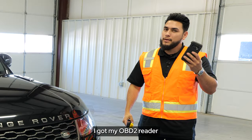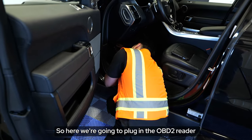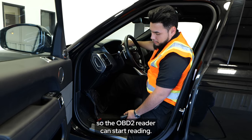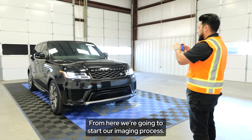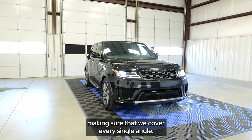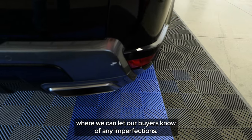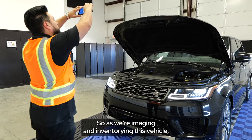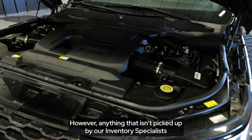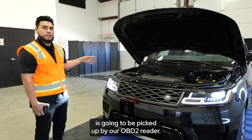I've got my OBD2 reader and my camera. We're going to plug in the OBD2 reader and start the vehicle so it can begin reading. From here we're going to start our imaging process, making sure that we cover every single angle. It's going to point out flaws so we can let our buyers know of any imperfection. As we're imaging and inventorying this vehicle, we're also going to be listening for any kind of mechanical noises — and anything that isn't picked up by our inventory specialists will be picked up by the OBD2 reader.